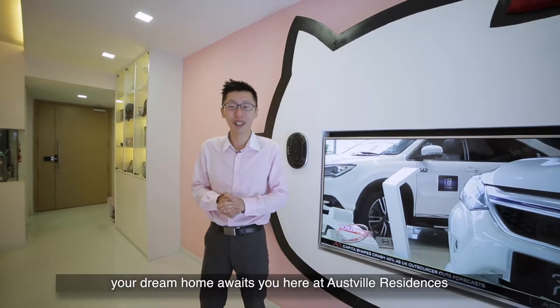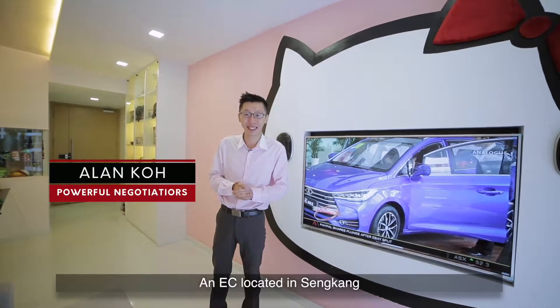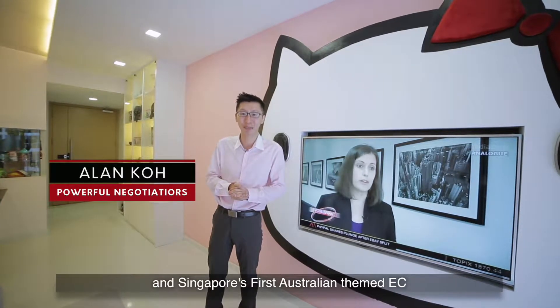Calling all Hello Kitty lovers! Your dream home awaits you here in Oxview Residences, an EC located in Sengkang and Singapore's first Australian-themed EC.